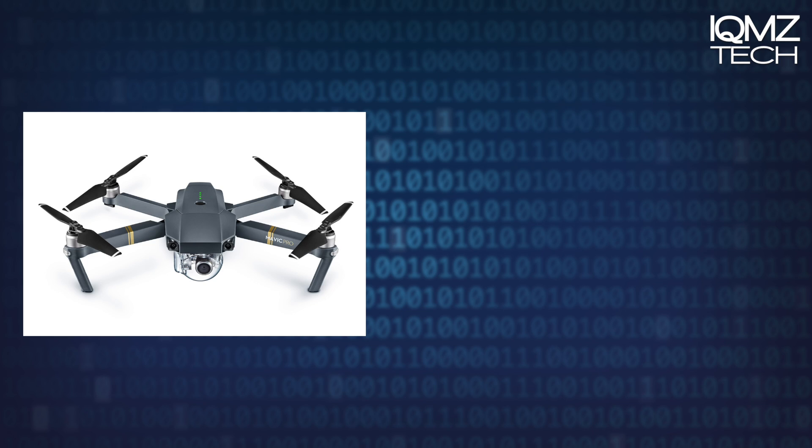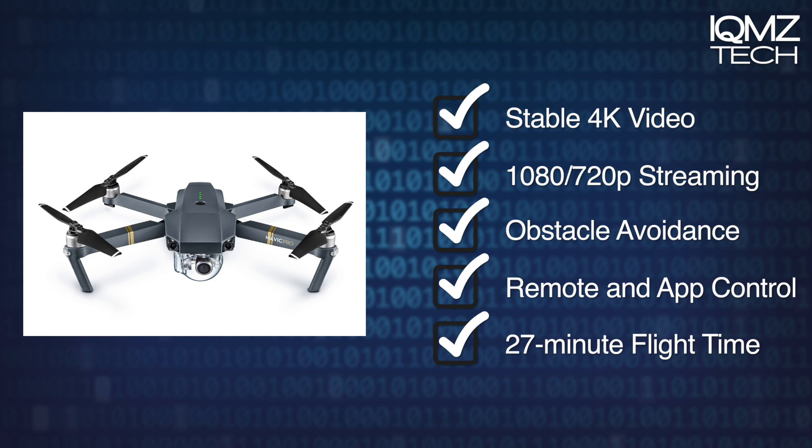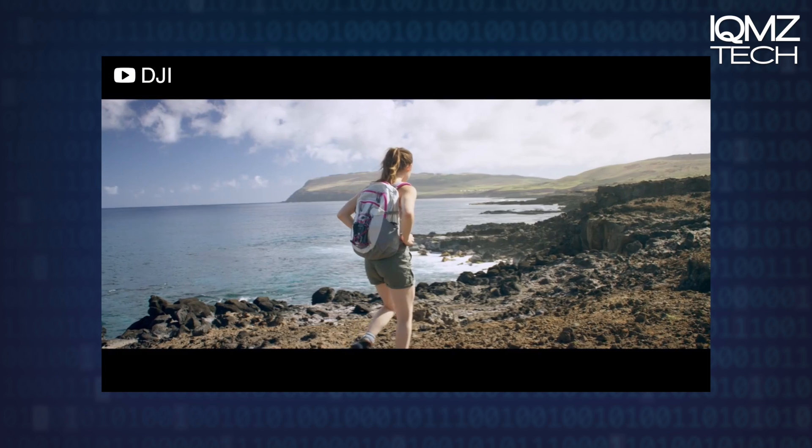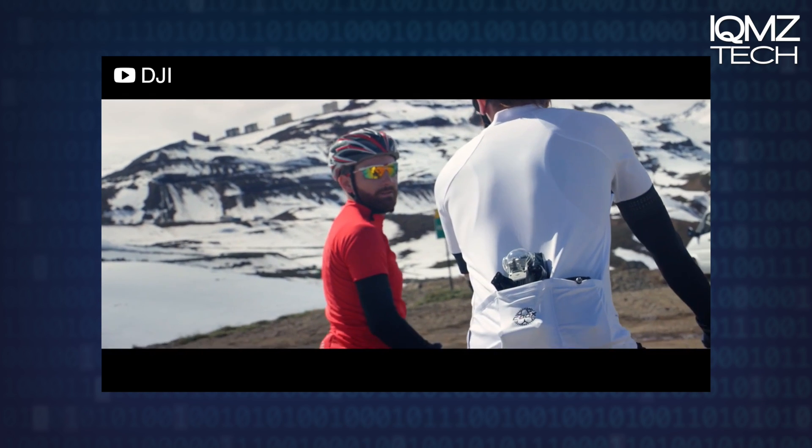This drone, priced just under $1,000, can live stream at up to 1080p and stay in the air for up to 27 minutes. This is very impressive considering that this drone is also one of the most compact drones you can find with its feature set.